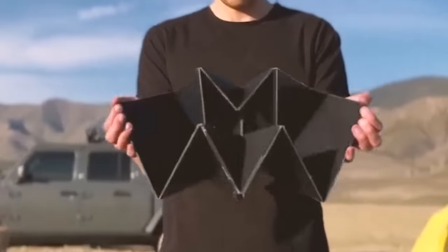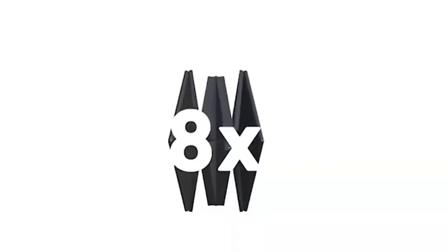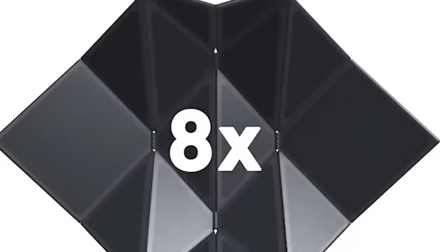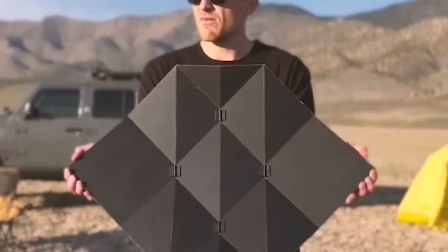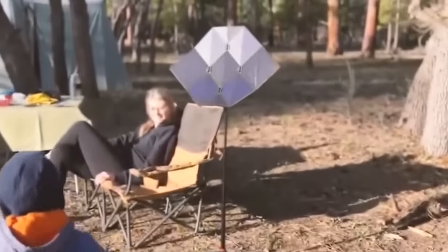The SEGO Charger is a portable solar panel designed for travel and outdoor use. It features a foldable design, making it compact and easy to carry. The solar panels capture sunlight and convert it into electricity, allowing for charging of electronic devices on the go.